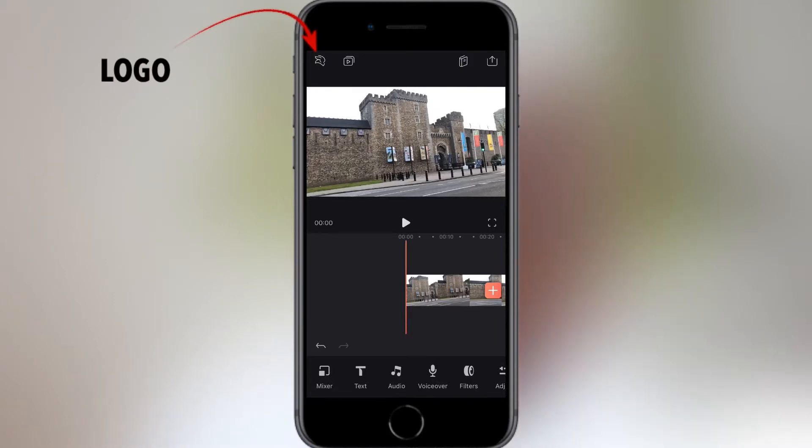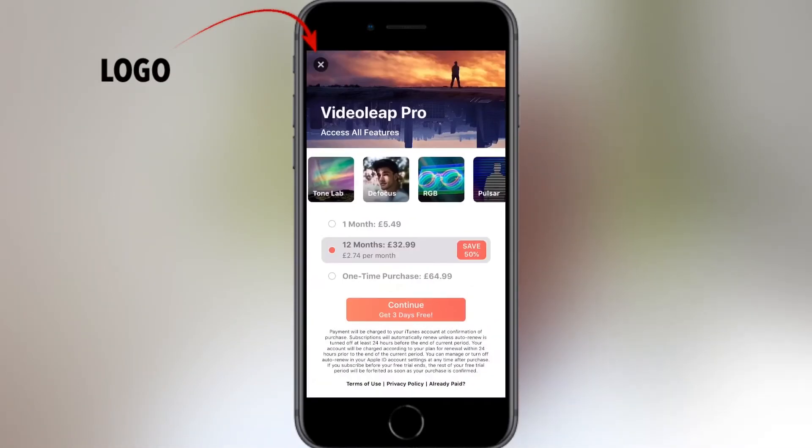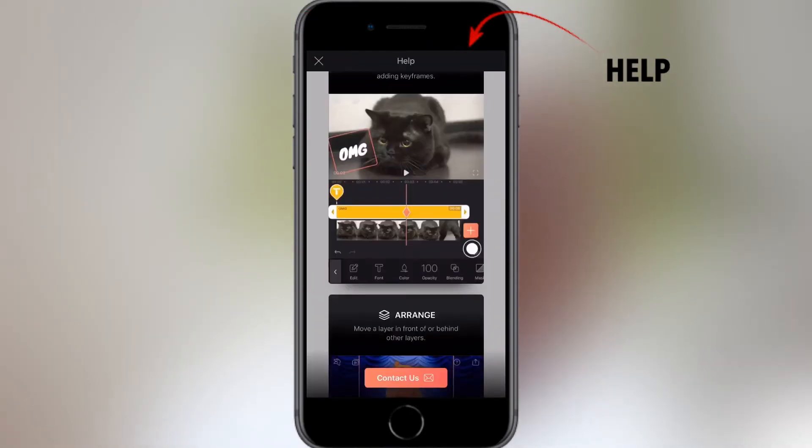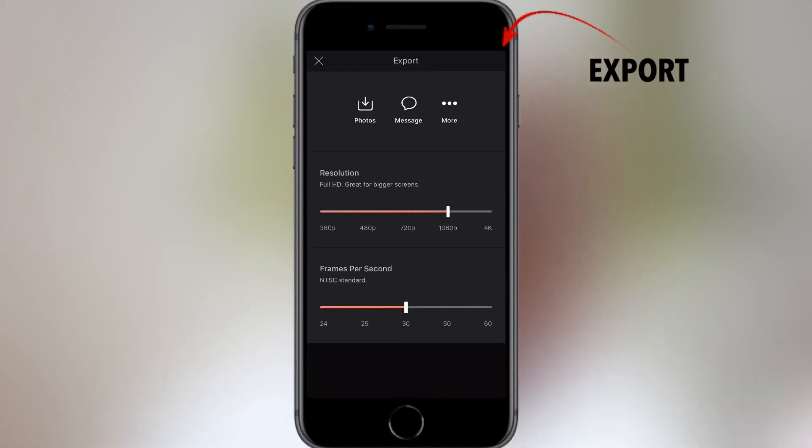The Lightrix logo on the top left will take you to Videoleap Pro sign up. The play button next to it is where your projects live. The book icon on the right is the help section and the button next to it is the export icon — it does exactly that: export your masterpiece.